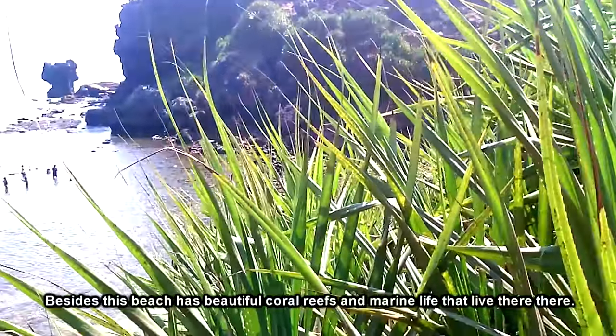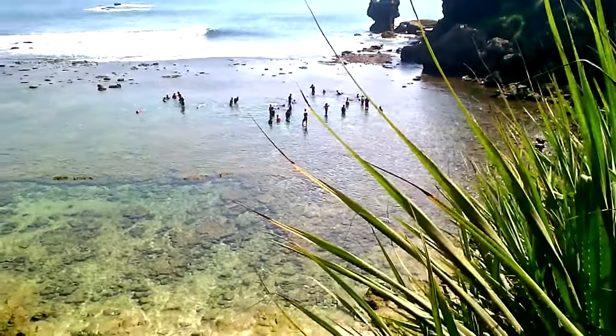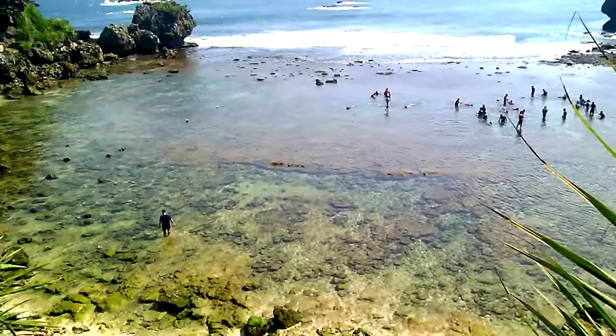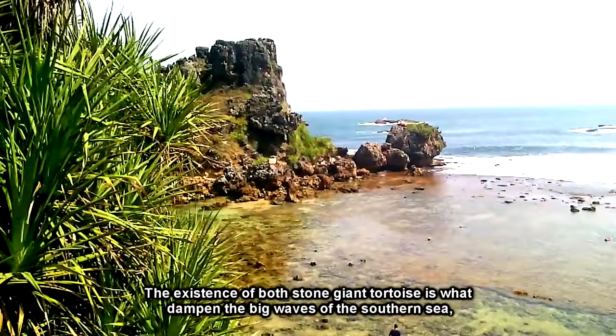Selain itu, pantai ini mempunyai terumbu karang yang cantik, dan terdapat biota laut yang hidup di sana. Karena hal tersebut, pantai ini dipilih sebagai tempat snorkeling di Jogja. Keberadaan kedua batu kura-kura raksasa inilah yang meredam ombak besar dari laut selatan.